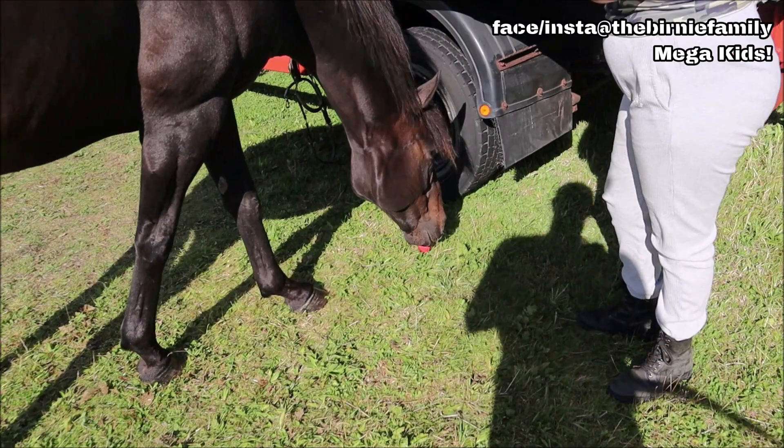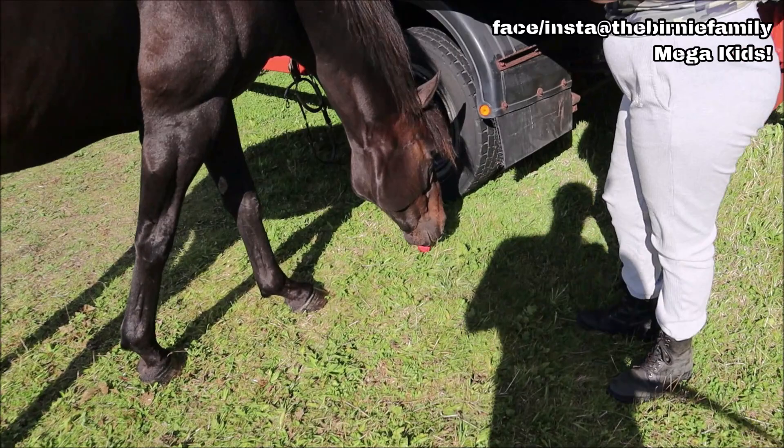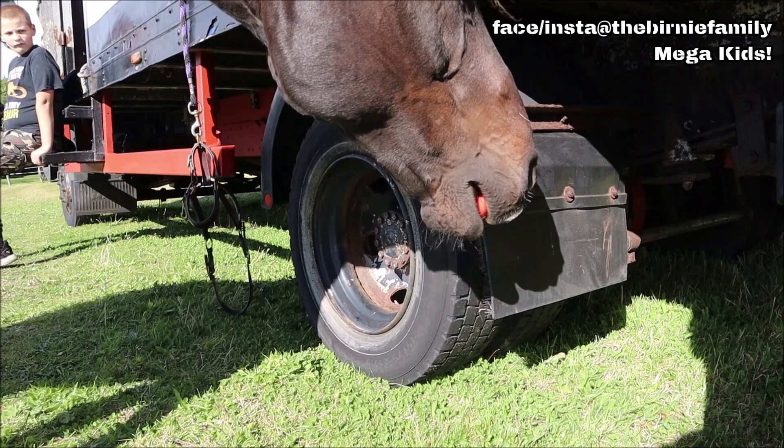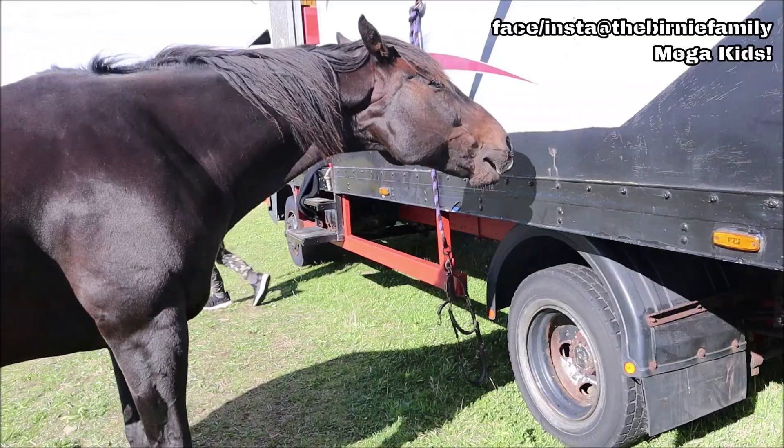Emily will be doing a proper intro to Herbie at some point — streaming videos, all that sort of thing — that'll be awesome. Oh look, he loves his apples! He loves your apples, doesn't he? He's trying to break it, look. Sorry about the wind, guys.